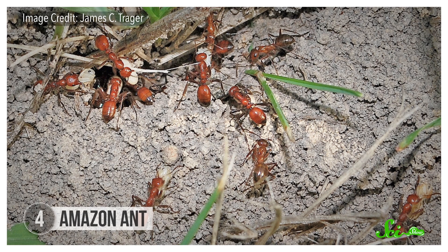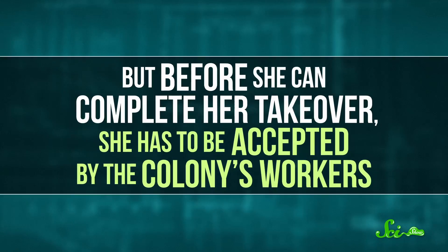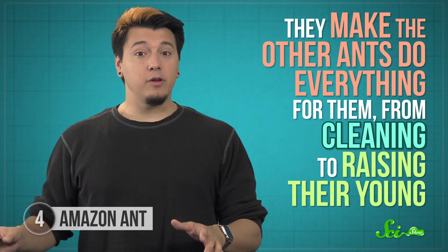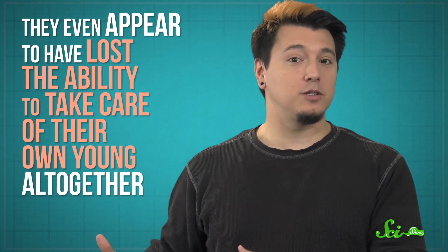There are over a dozen species in the genus Polyergus, also called Amazon ants or slave-raiding ants, but they all have similar behavior. They're parasites that capture other ant species and put them to work. These ants are spread throughout the world, but many are found in the U.S. and are known to prey on colonies in the Formica genus. First, an Amazon ant queen will infiltrate a Formica nest and kill the native queen. But before she can complete her takeover, she has to be accepted by the colony's workers — it might have something to do with the Amazon ant picking up the old queen's scent. Once the Formica ants have approved their new ruler, the Amazon ants will put them to work, making the other ants do everything for them, from cleaning to raising their young. Then, once those babies are grown up, the Amazon ants move on to the next Formica colony to start the cycle over again. The Amazon ants even appear to have lost the ability to take care of their own young altogether, possibly after thousands of years of making other species do it for them.